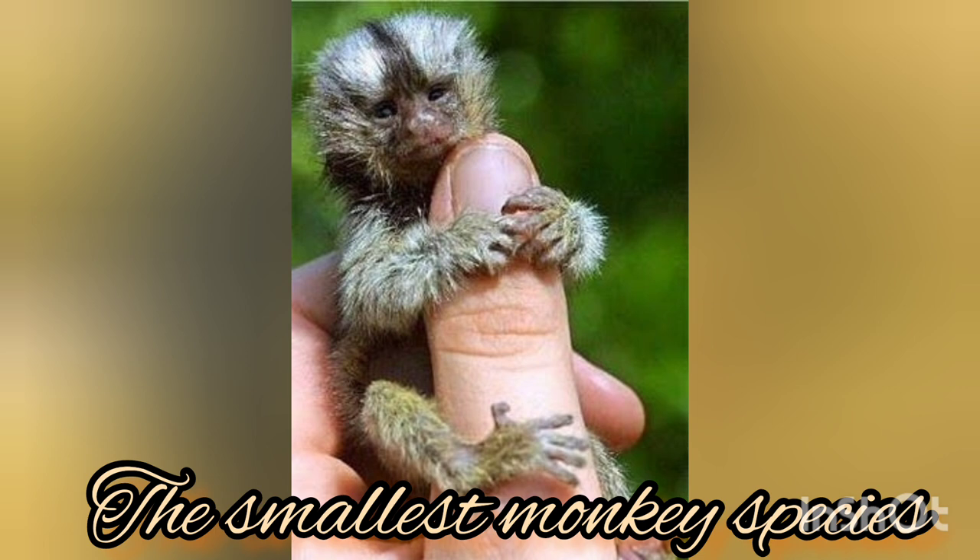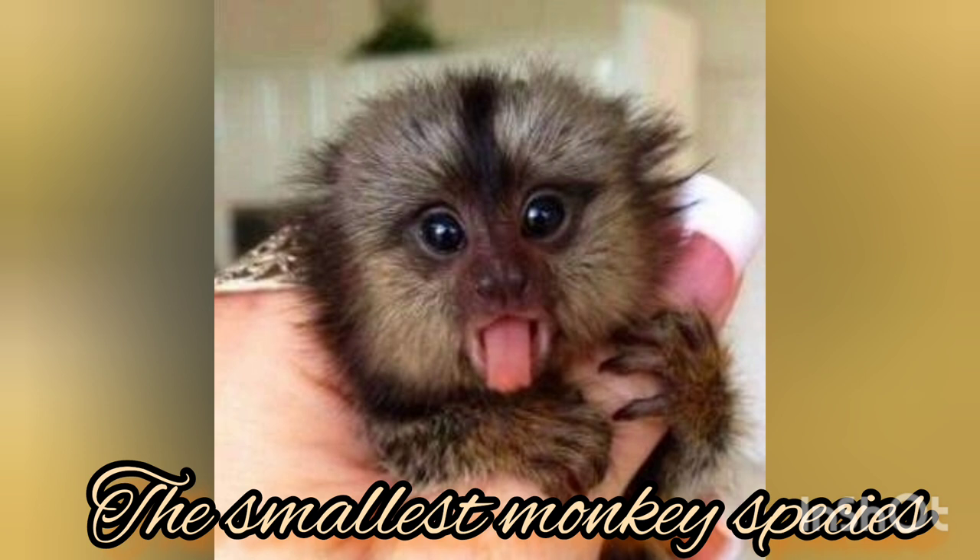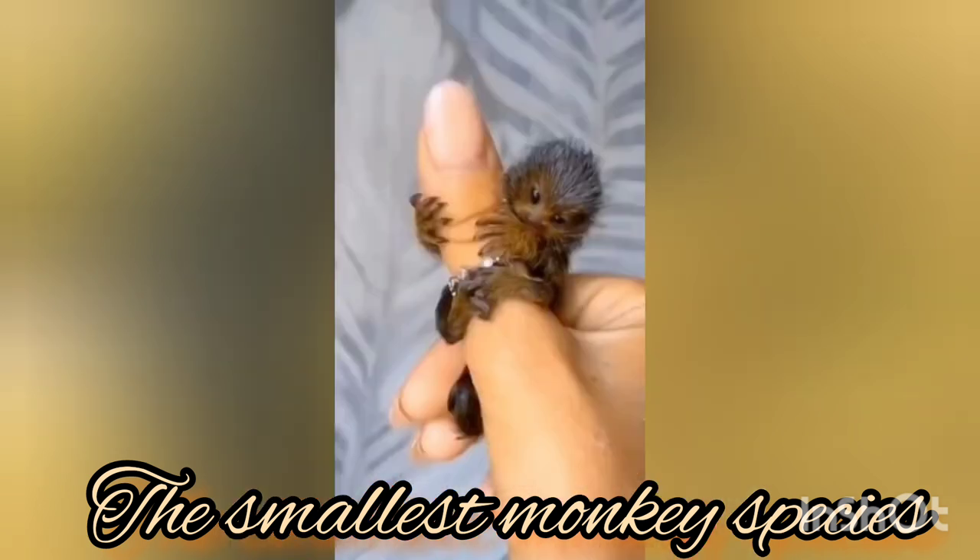Today we have a special edition on this little cute creature. It is by far the smallest monkey species on earth — the finger monkeys. The official name for it is the pygmy marmoset.